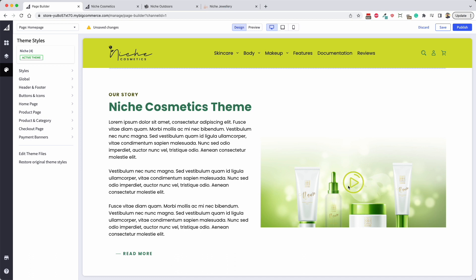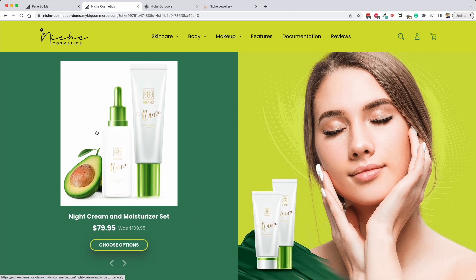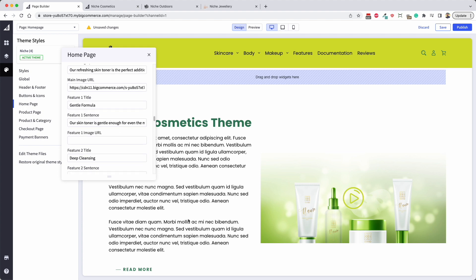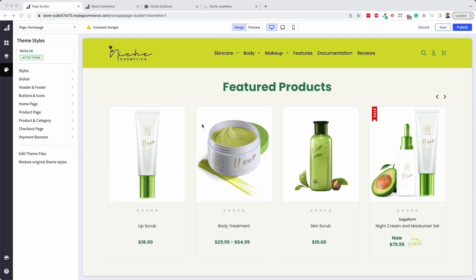If you remove the video link, the play button icon will disappear too. Moving on to the next section of the home page, we have a featured product section that's different from many BigCommerce themes. Normally they show products in a row of maybe five or six across the page. Here we've got an image on the right which you can change completely, and then any products you make featured will show up in this carousel.